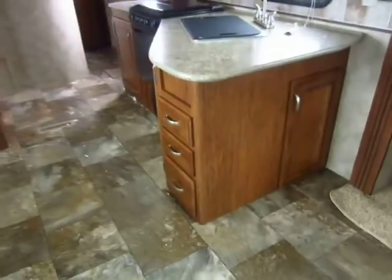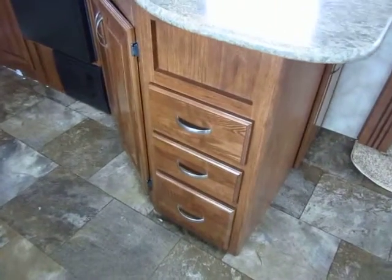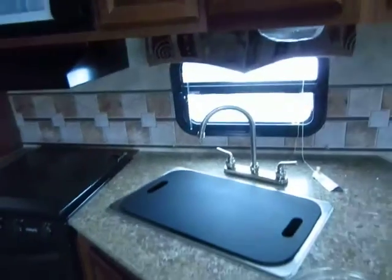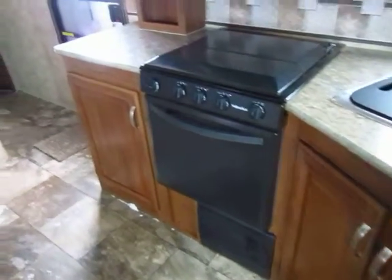We also have plenty of full extension ball bearing glide drawers on 70-pound rated glides. More amazing fit and finish — you don't see crown molding like this in a travel trailer all over the place. It's gorgeous. Cabinet construction — I'm not worried about that falling apart, personally. And you see that everywhere: on the lower doors, in the bedroom, in this big pantry next to the refrigerator.